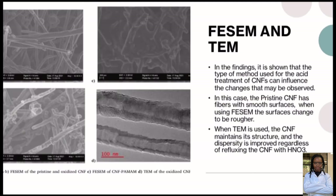These are the two methods used for the acid treatment of CNFs. Number one, we have field emission scanning electron microscopy (FESEM). Number two, we have transmission electron microscopy (TEM). The findings show that the type of method used for acid treatment of CNFs can influence the changes that may be observed.